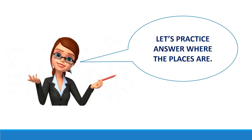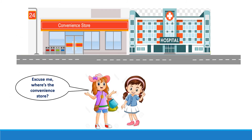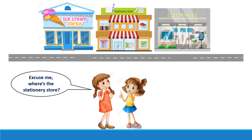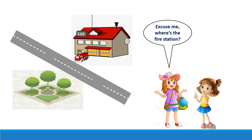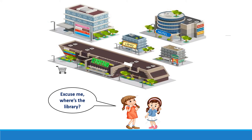Let's practice. Answer where the places are. Excuse me, where's the convenience store? Excuse me, where's the stationery store? Excuse me, where's the fire station? Excuse me, where's the library?